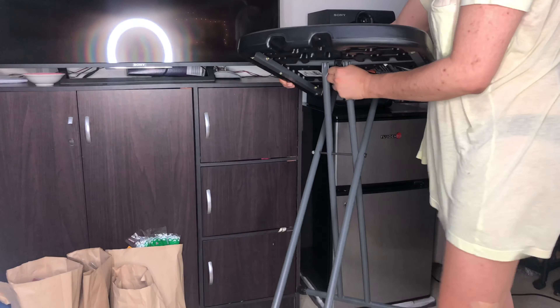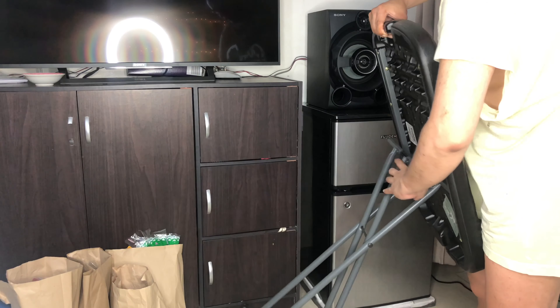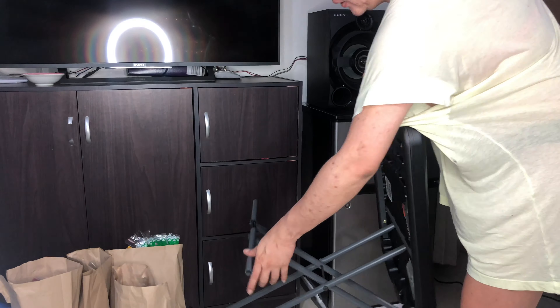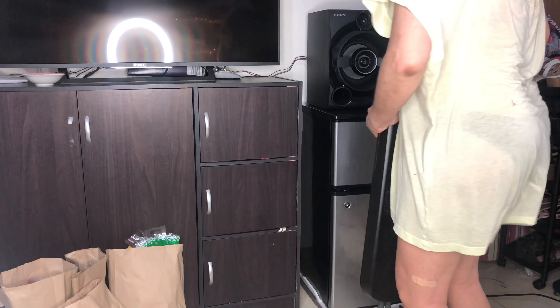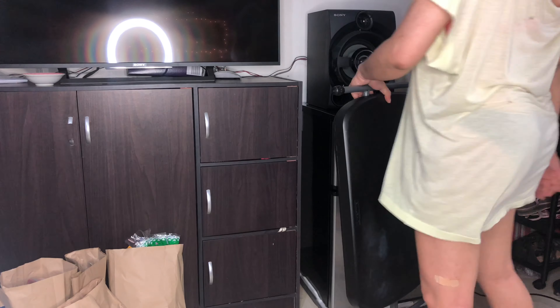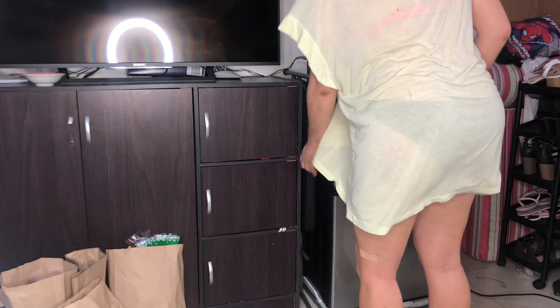Alright my guys, we have that there. And we will transfer this — oh my god, so perfect! Oh my god, don't you like this one? Oh my god, so perfect! I love it!